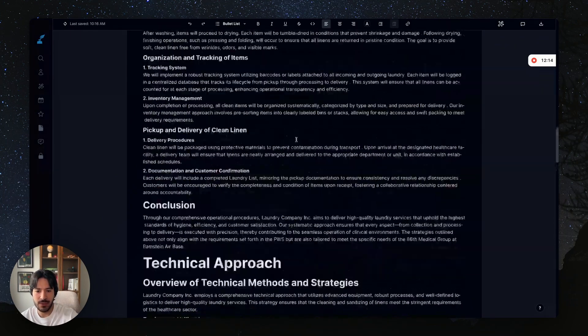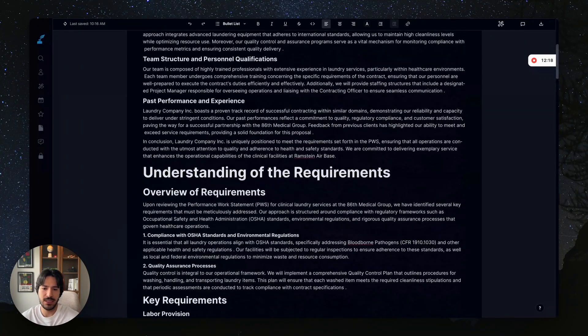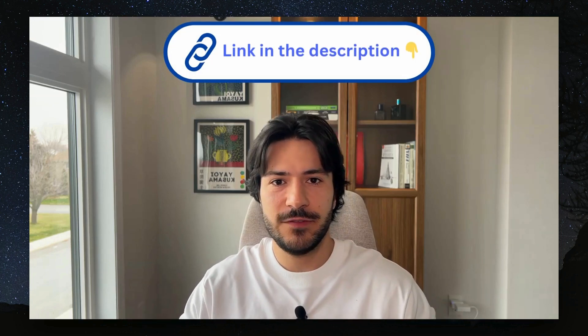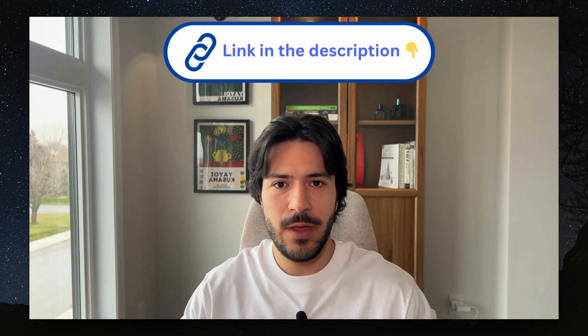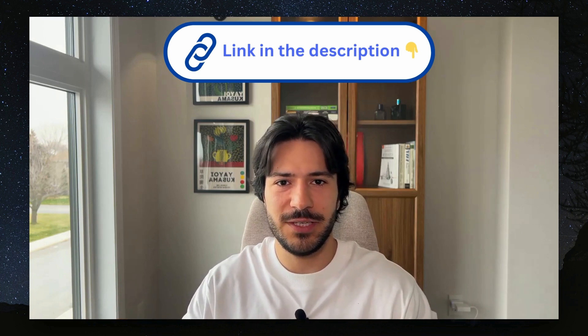One more thing — for these examples I usually use laundry and cleaning just for simplicity. But SamSearch covers all federal government contracts and all state government contracts, with 250-plus websites in our database. So no matter what your niche is, you will find government contracts for that niche. You can get a seven-day free trial of SamSearch — link in the description below. If you liked the video, please thumbs up and subscribe. Thanks for watching!